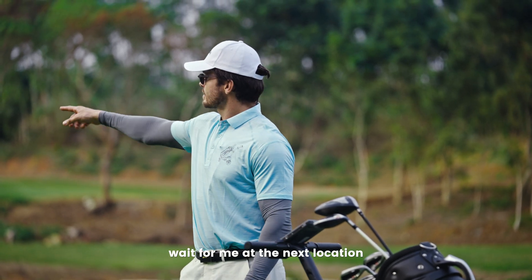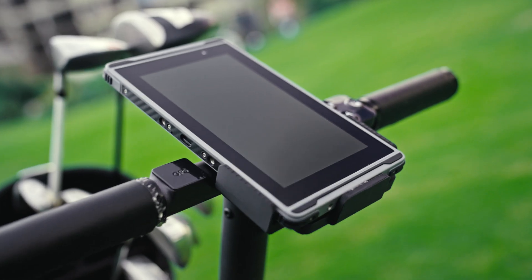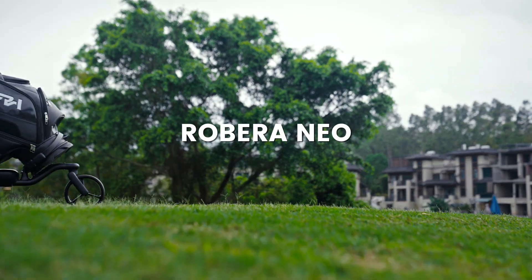Hi, Ribera Niro. Wait for me at the next location. Introducing Ribera Niro, the world's first iVision and GPS-powered smart golf cart.